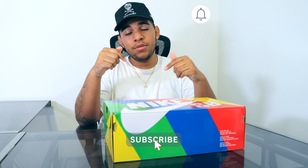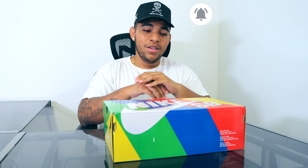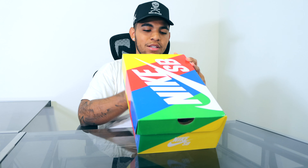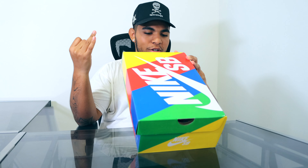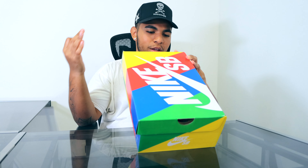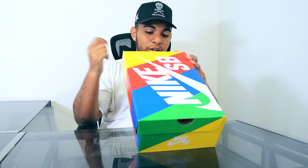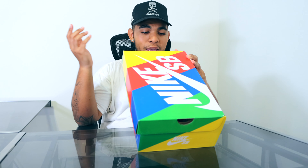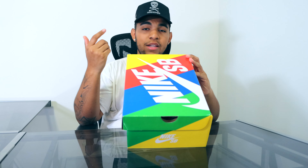Make sure you smash that like button, and if you guys see anything you like throughout the video or if you're new to the channel, subscribe down below and hit that notification bell. Getting right into it, we have the Nike SB Dunk Low P-Rods. The colorway shown on the tag is Sport Red, Black, Varsity Maize, Rogue, Sport Maize, Varsity, and Noir, with a suggested retail of $150 — which is what I paid. My personal size and dunk size is eight and a half.